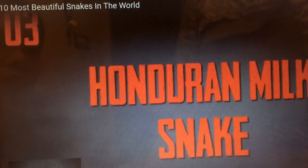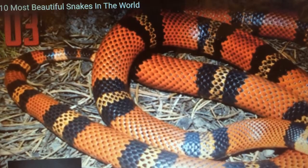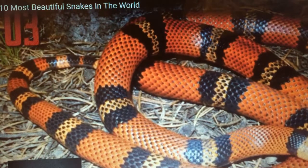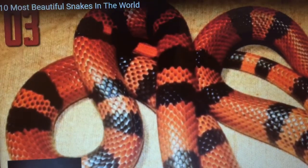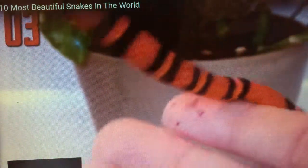Number three, Honduran milk snake. The Honduran milk snake is an egg-laying species of non-venomous colubrid snake. Its base color is red with distinct rings or bands of black and yellow. In some cases, the yellow is actually a deep orange color, and the animal in question is referred to as a tangerine phase. The Honduran milk snake has a resemblance to the coral snake, and this similarity in color, known as Batesian mimicry, helps protect the snake from potential predators.